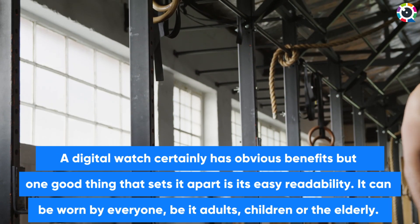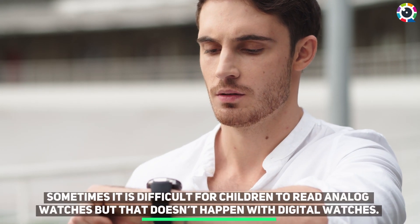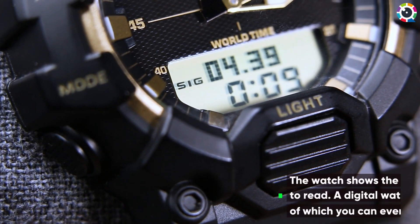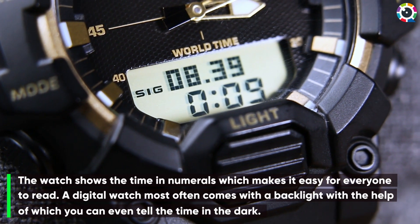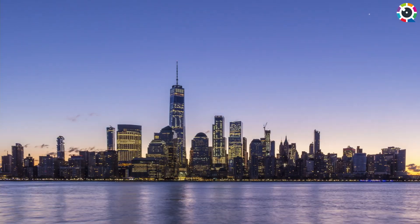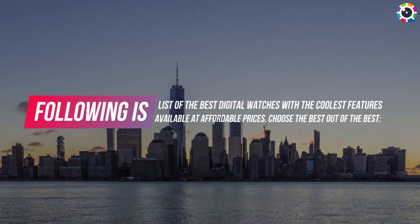It can be worn by everyone, be it adults, children, or the elderly. Sometimes it is difficult for children to read analog watches, but that doesn't happen with digital watches. The watch shows the time in numerals which makes it easy for everyone to read. A digital watch most often comes with a backlight, with the help of which you can even tell the time in the dark. Following is the list of the best digital watches with the coolest features available at affordable prices. Choose the best out of the best.